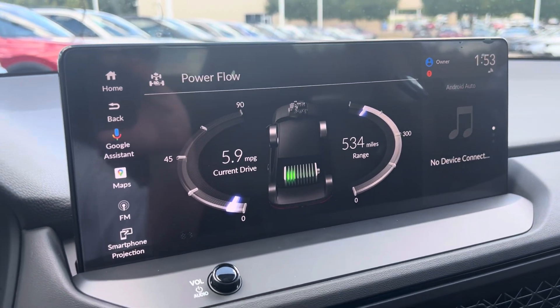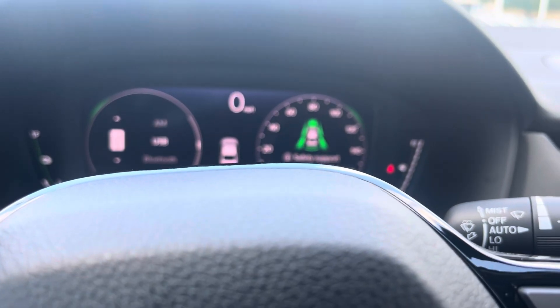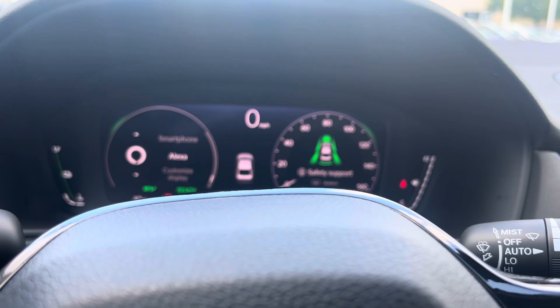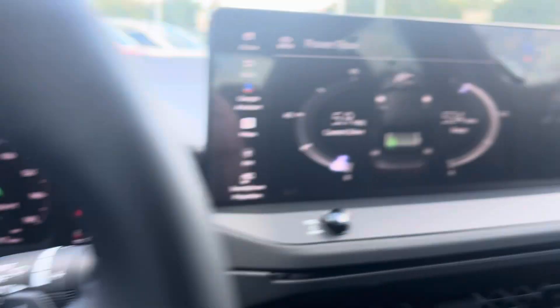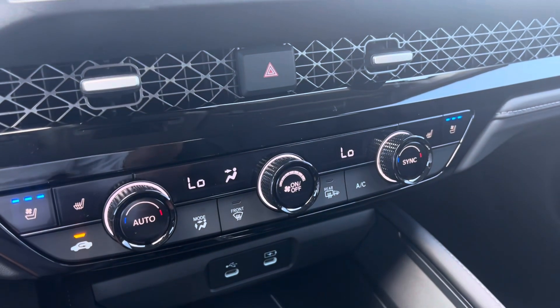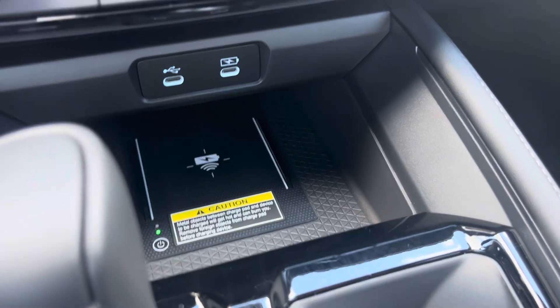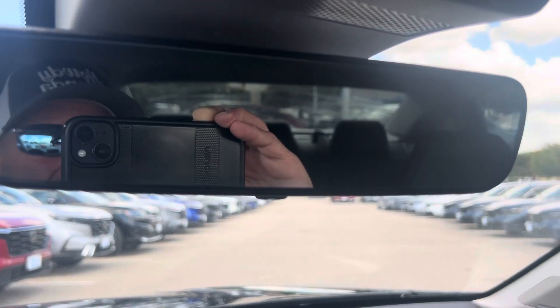Bigger screen — let's scroll through here and see if you can find something. It's got a Lexicon audio system, ventilated seats, and wireless charging. Let me know.